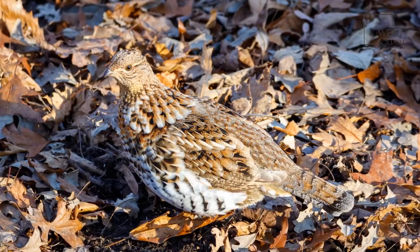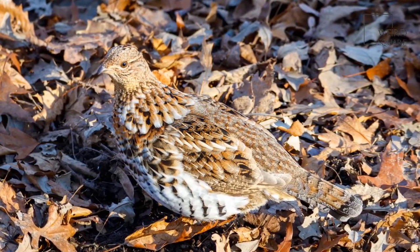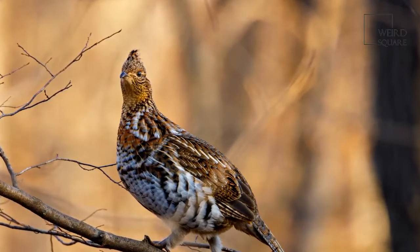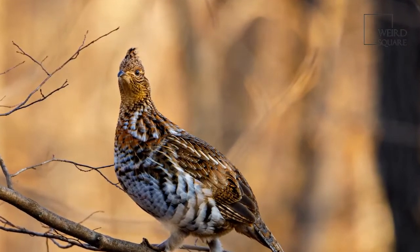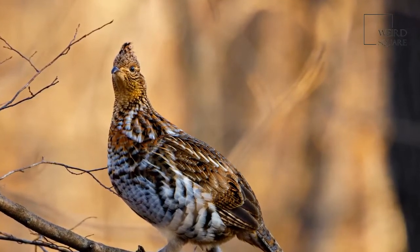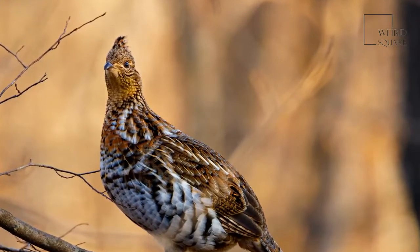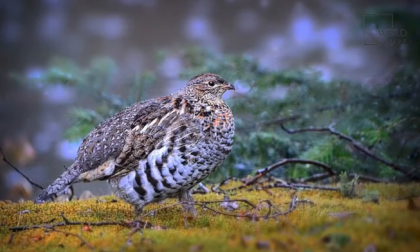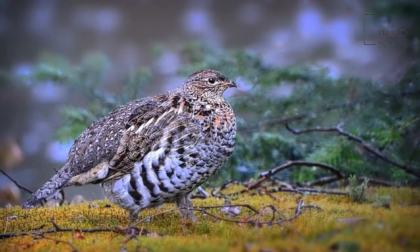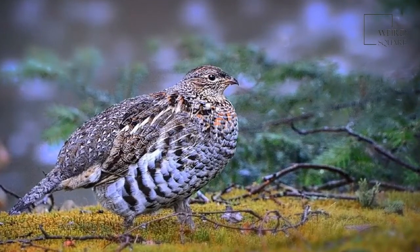Grouse living in snowy regions dive and burrow under the snow for shelter; their body heat helps them create an igloo-like shelter that stays warmer than the outside air. Male grouse typically maintain a territory of between 10 and 50 acres and do not want other males around, while female grouse wander over about 100 acres and do not mind other grouse on the same land. Grouse are mostly non-migratory, living in one habitat year round.